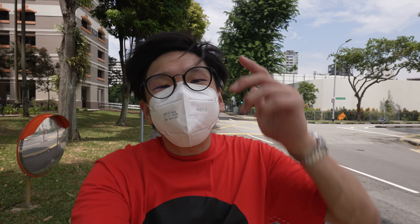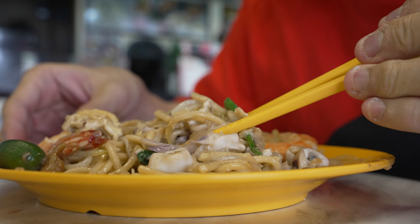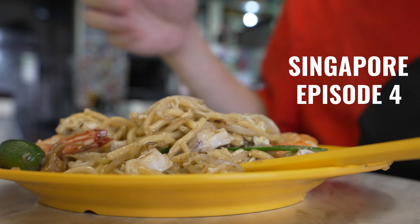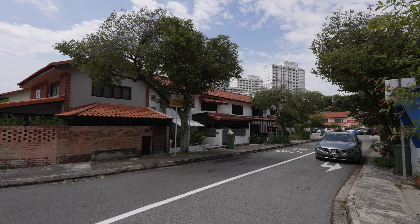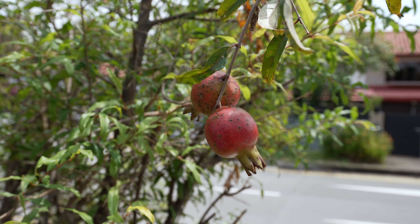Good morning everyone! Today we're going to have some Hokkien mee. We are walking along this HDB estate. It actually has landed HDBs and to me it's a pretty rare thing to see. They're really nice and sort of cute and they plant all sorts of flowers, even trees that bear fruits around their compound.